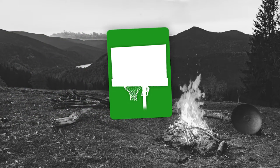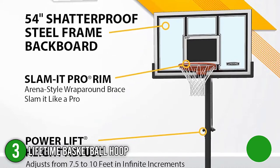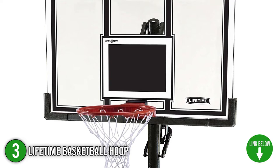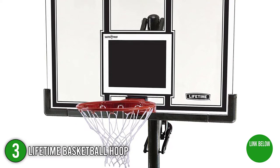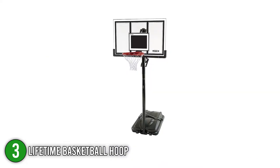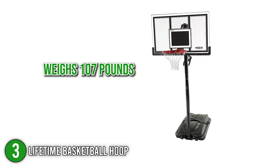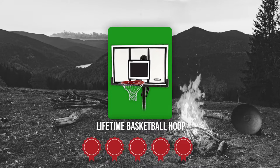The third portable basketball hoop on our list is the Lifetime Basketball Hoop. The Lifetime Basketball Hoop is an excellent choice for both new and experienced players. Setting up is incredibly easy — simply position your hoop in the ideal location in your yard or driveway, then adjust the rim to the height you choose. In terms of size, it measures 49 by 54 by 120 inches and weighs 107 pounds. TrustedShoppingGuide.com has awarded the Lifetime Basketball Hoop a 5 badge rating.